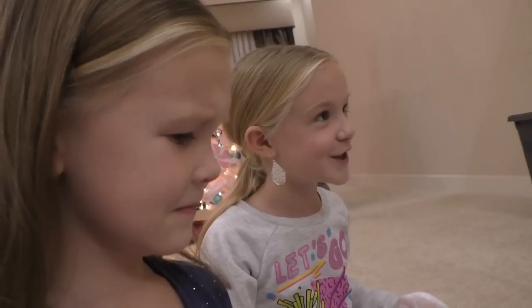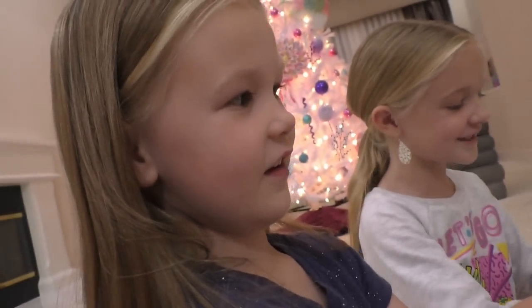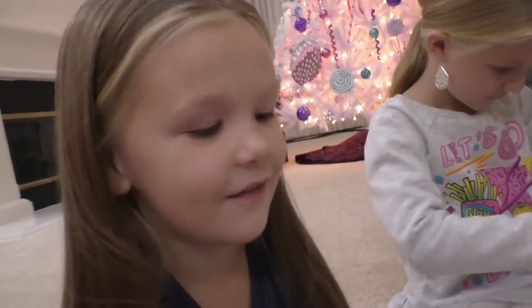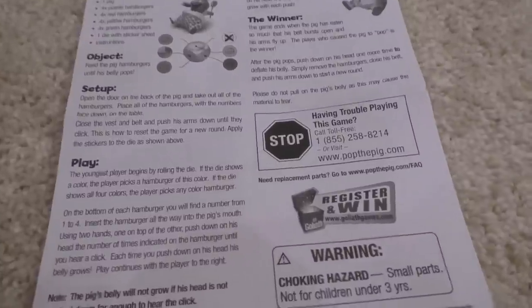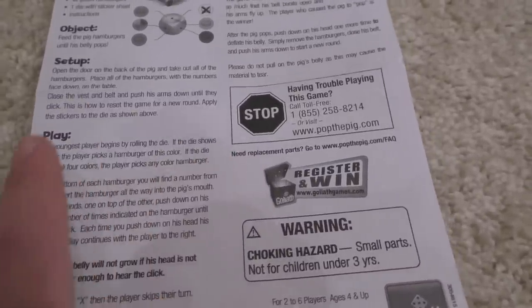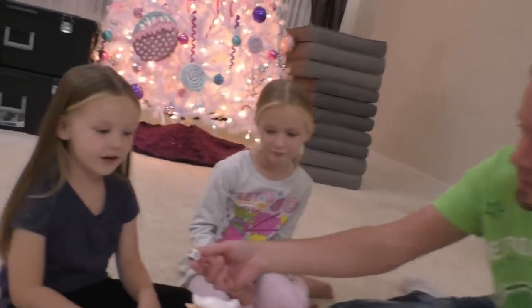All right, so Trin, you hold the pig. Madison, you read the instructions and tell us what to do. I can't read. It says the youngest player begins. Why does Madison always get to go first? Because I'm the little one — that's why. Dad, feel his belly, it's actually really soft and rubber. It says if the dice shows a color, the player picks a hamburger of that same color. So we think we're just supposed to roll the dice and feed him. Okay Madison, go ahead and roll those dice.